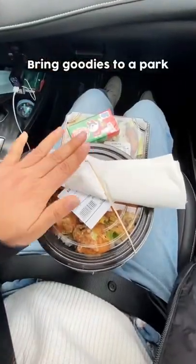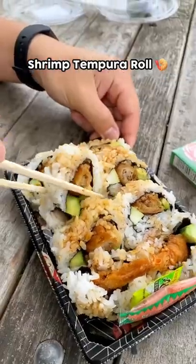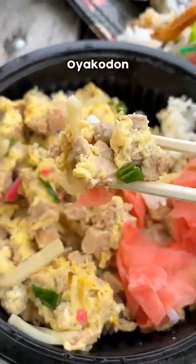Of course, you got to pick up a few snacks while you're at the market too. We brought our goodies to a nearby park and set up shop. We ordered the shrimp tempura roll, the oyakodon, and even the karaage-don.